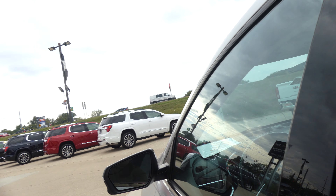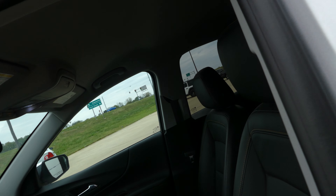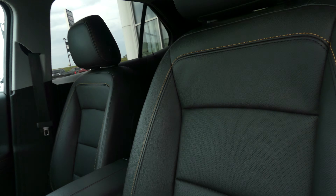Driver and passenger enjoy that same jet black premium leather in heated bucket seats. The black on black leather interior and dash features a large LCD touchscreen display which houses satellite radio, hands-free calling, Apple CarPlay, Android Auto, Wi-Fi hotspot, navigation, and more.